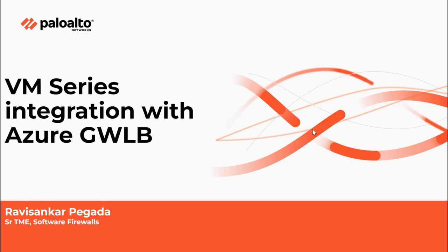Hello everyone, myself Ravi Shankar Pagada, Senior Technical Marketing Engineer, part of the Software Firewall Product Management Team. In this session, I will be walking you through VM Series integration with Azure Gateway Load Balancer.